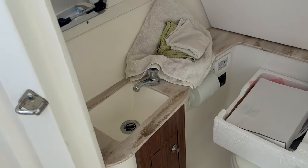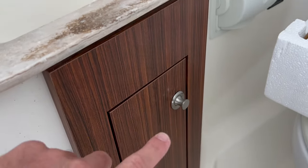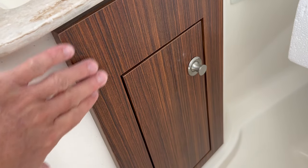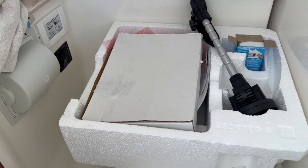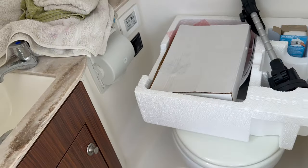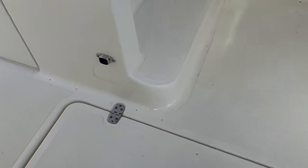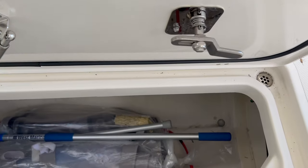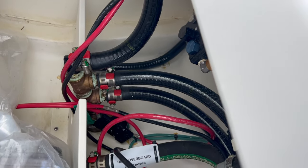Let's go over to the head — nice real Corian countertops. Real wood veneers, so if this gets wet it's not going to pit or bubble because it is real wood. Nice electric head with overboard discharge, and that discharge is through the seacock in this gigantic storage area in the deck. You can see all the space and there's a through-hole down there.